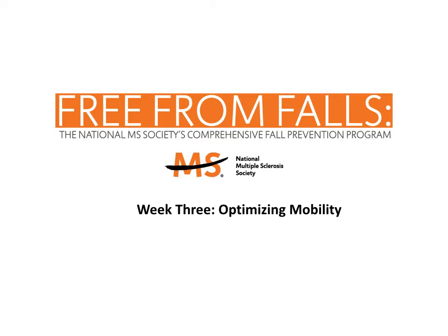The objectives of this week's program are the following. First, to describe when and why the use of mobility equipment might be beneficial. Second, to understand some of the barriers to using mobility devices. Third, to describe the types of equipment that can enhance mobility and the indications for their use. And fourth, to identify medications that can improve walking speed, leg strength, reduce spasticity, and improve gait.